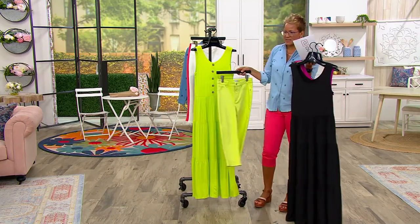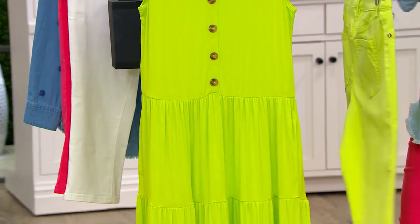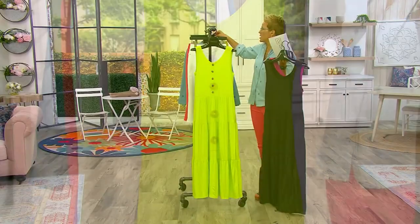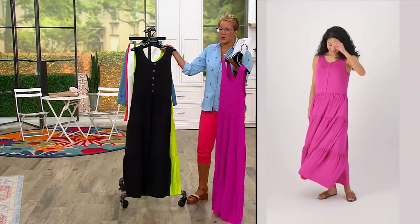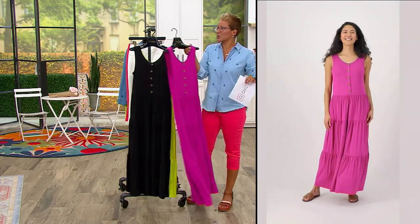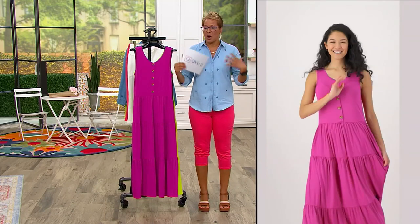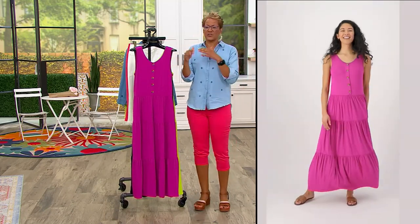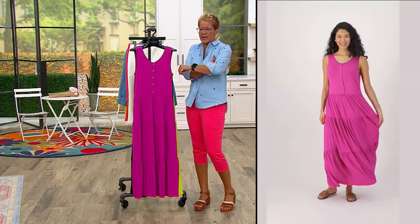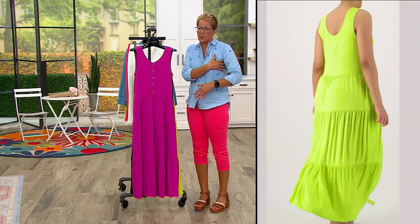The margarita pants and capris exist as well — please don't wait on those. For four easy payments of $16 for this dress, remember we have free exchanges for size and color for the first 30 days and easy returns for the first 30 days. Here's what it looks like on a model — you can see the flow and sway. It's bra-friendly, so it will cover the bra straps. It comes up high enough that it's not cut too low.